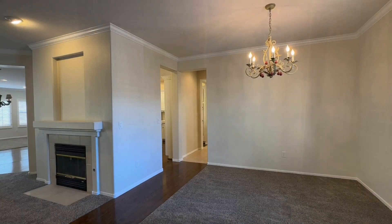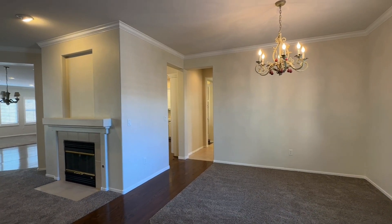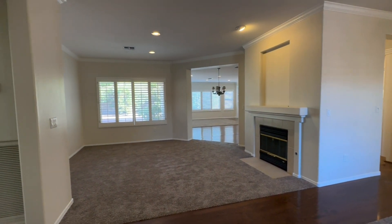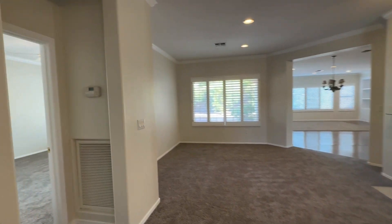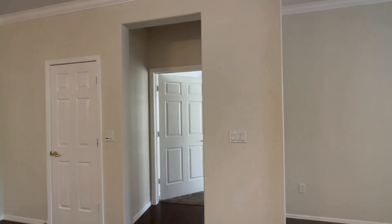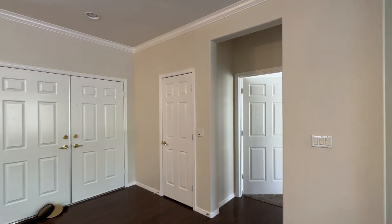When I first enter the home, the first thing I see on my right is the dining area. Then you have a formal living room with a gas fireplace. That there is the primary bedroom, so the primary bedroom's right up front, at the front of the house.